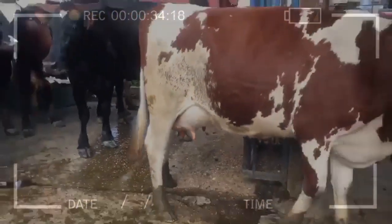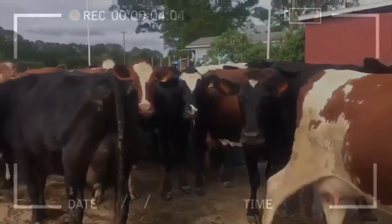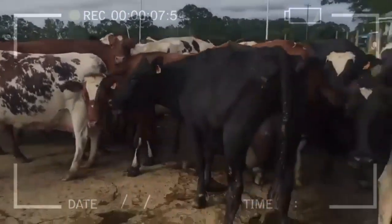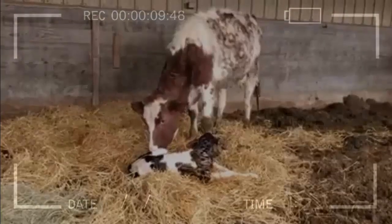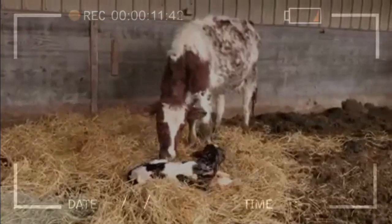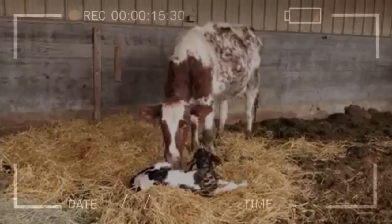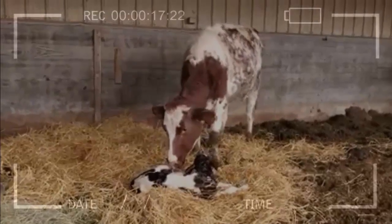This breed has a calm character and is easy to handle. Milking Shorthorn cows are fertile and tend to have a high conception rate. The Milking Shorthorn is considered a dual purpose breed, meaning it is used for both meat and milk production.